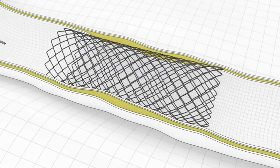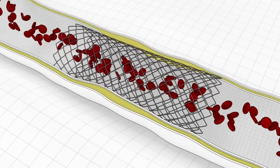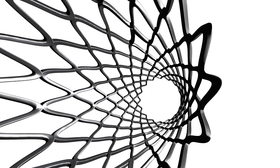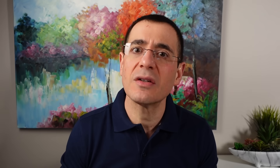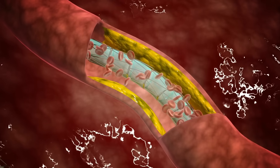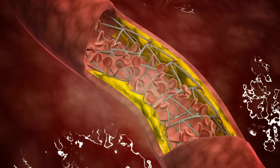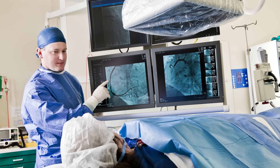Stents have traditionally been made of metal — various alloys such as stainless steel and cobalt chromium. These are very thin devices, sometimes even 60 to 70 microns thin, and they act like a spring or scaffold that goes into the artery at the site of the blockage and opens the artery up. By opening the artery we restore proper blood flow, symptoms improve, and if there is clot forming as a result of a heart attack the stent can open the artery and restore blood flow, minimising long-term damage to the heart.